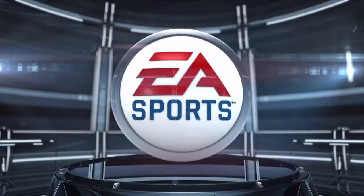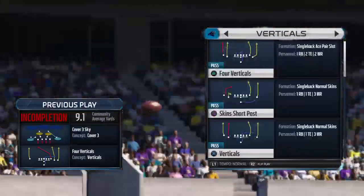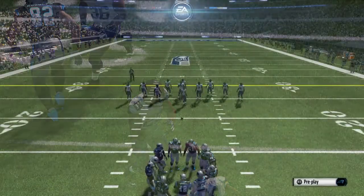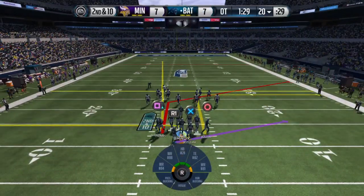The defense has to be depressed after that play, because when you get a chance to get off the field, get a turnover, and get the offense off the field, man, you've got to take advantage of situations like that.